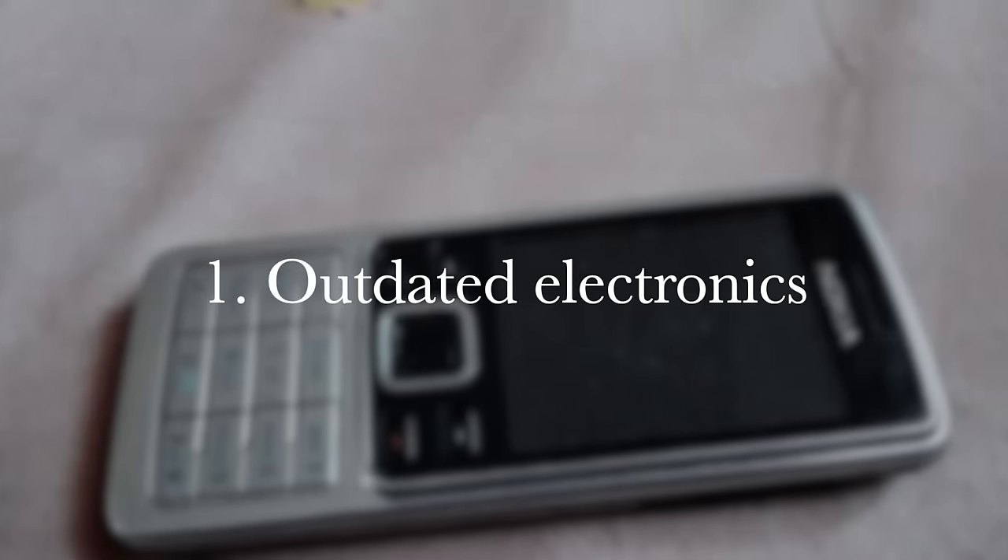The first thing is outdated electronics — this is kind of a no-brainer. If you have an old TV, old laptop, or old desktop in your living room, what's the point? You're not getting any use out of them and they're taking up a ton of space. If you have old Apple products, you can bring them to Apple. Sometimes they give you store credit, and if the item is too old they'll recycle them properly for you.